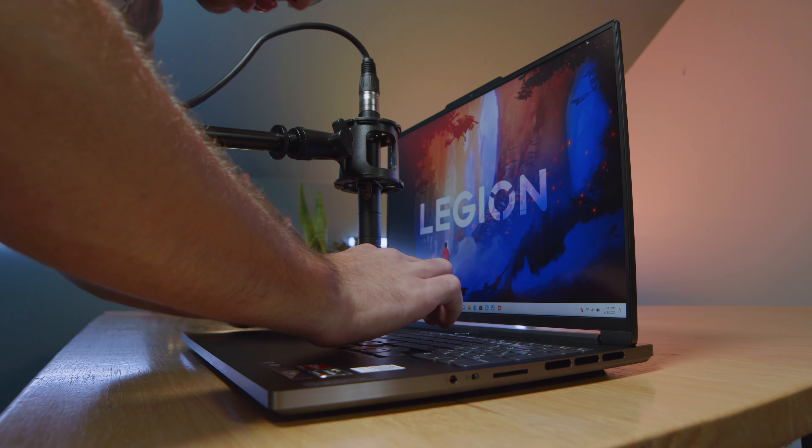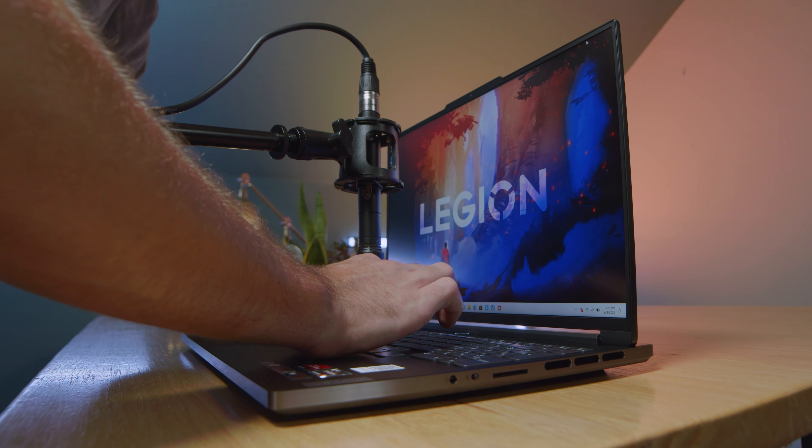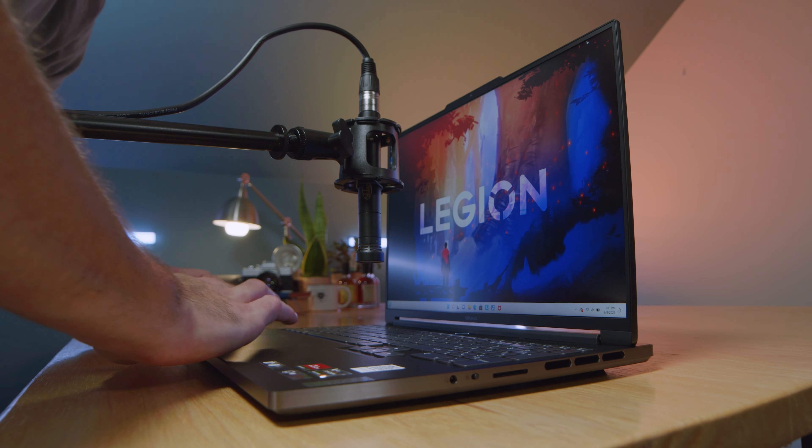Here's a quick audio example of the keyboard and trackpad. Now, the upgrade path on this laptop — though not as good as the Lenovo Legion 5i Pro — is still good. You can upgrade one of the RAM sticks; the other is soldered to the motherboard. You also have one occupied M.2 slot and one available M.2 slot. It's great to see an upgrade path when a lot of gaming laptops are removing that ability entirely.